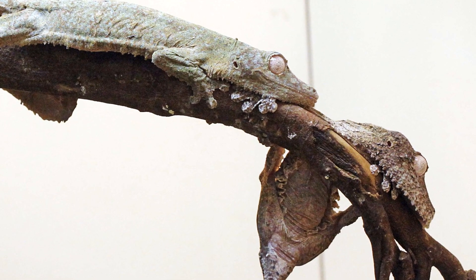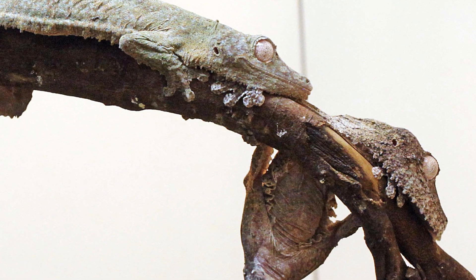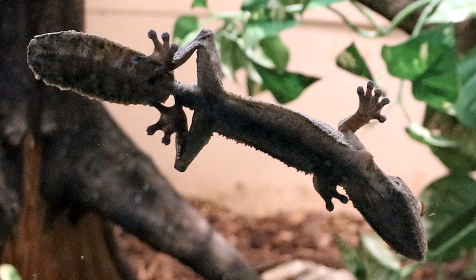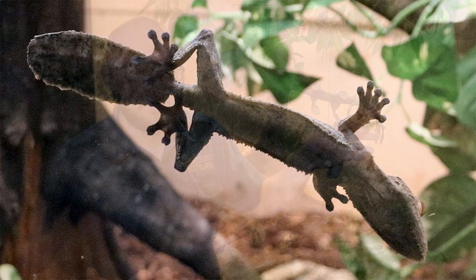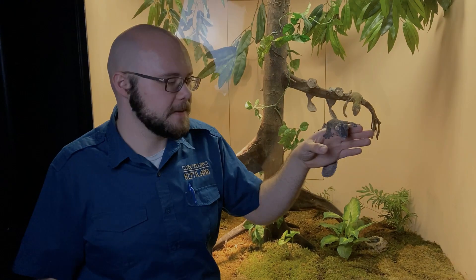Instead, they're specialized hairs that cling onto a surface at a microscopic level using a range of microsciences, mostly a thing called the van der Waals effect, which allows them to cling to a wide range of surfaces like glass, wood, and some metal. However, if a surface is covered in soap or water, they won't be able to cling — it prevents their hairs from being able to grip onto as many surfaces.